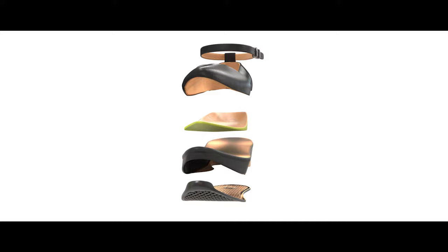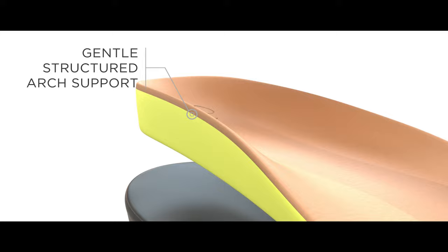Meet your new support system. Our shoes support your feet from heel to toe with three key features: a deep heel cup, structured arch support, and a wider than average toe box.